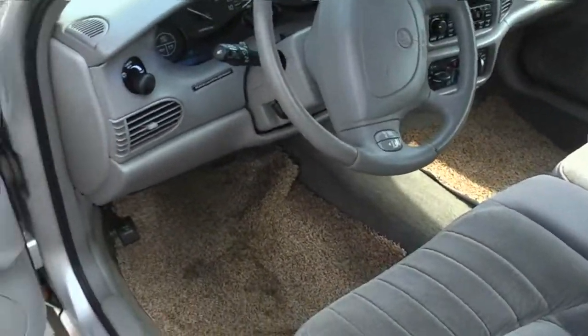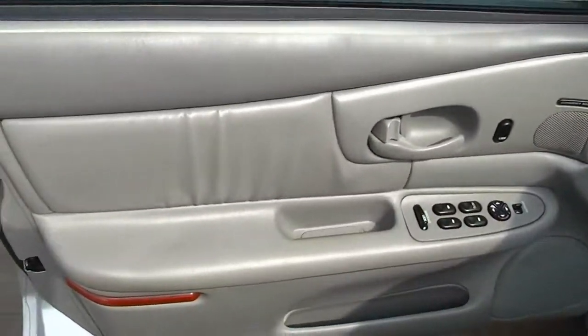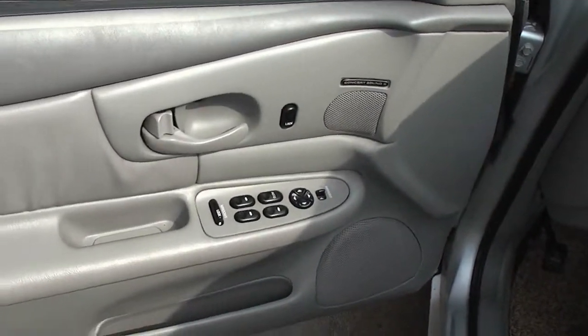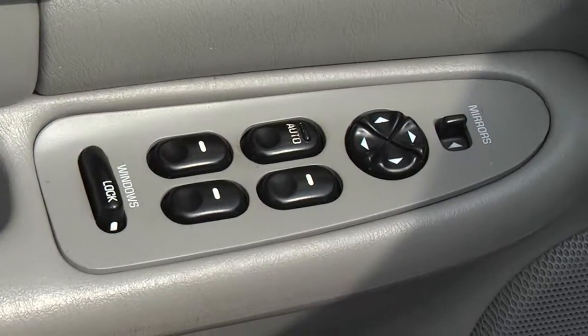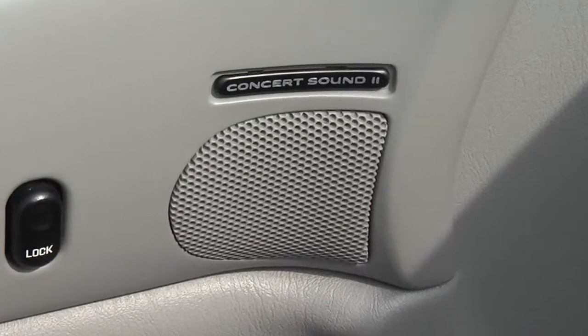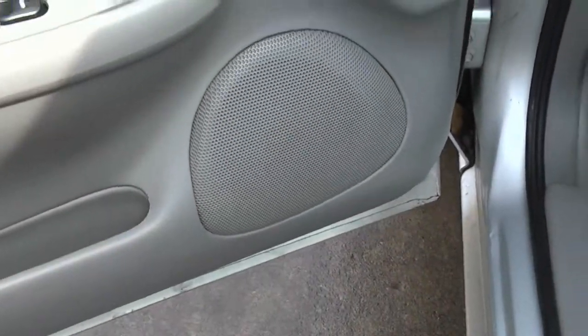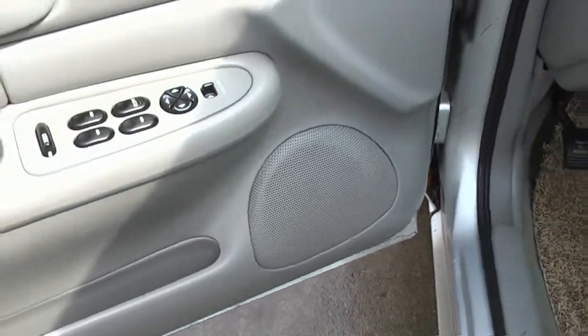The biggest plus for me about this car is the mileage — 49,000 miles. Very low for a ten-year-old car. There are the usual window controls and remote mirror controls. It's got a great stereo — this is the upper speaker, which is probably a tweeter, and down here we have probably a combination woofer mid-range, or just a mid-range. I'm not sure.